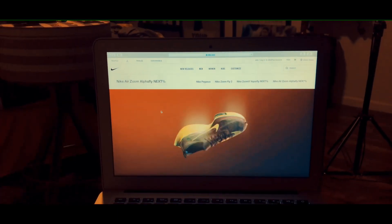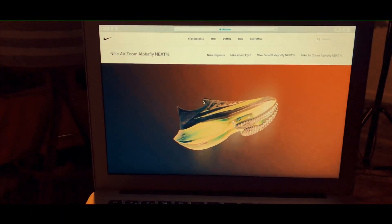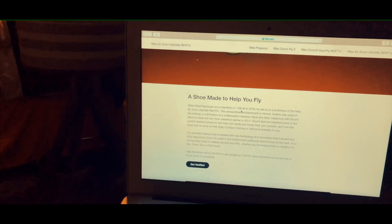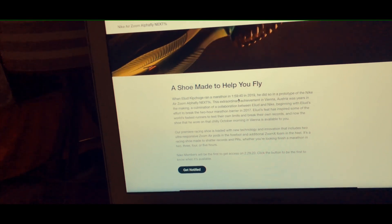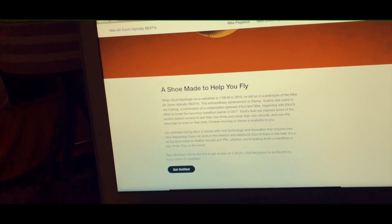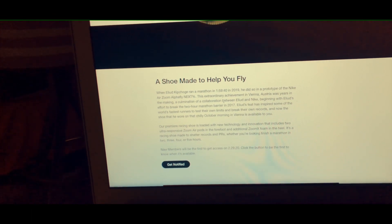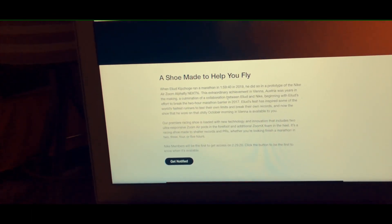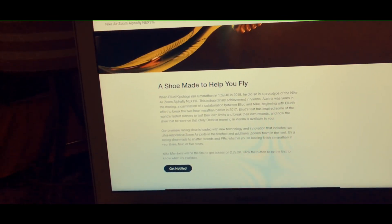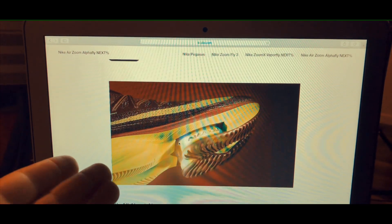I'm going to try to do a good job of videotaping, but this is what the website looks like. It says Nike Air Zoom Alpha Fly Next Percents, and here is what the shoe looks like — it has a black and green color and these shoes look amazing. Going down here, it reads: 'A shoe made to help you fly. When Elliot Kipchoge ran a marathon in 1:59:40 in 2019, he did so in a prototype of the Nike Air Zoom Alpha Fly Next Percents. This extraordinary achievement in Vienna, Austria was years in the making — a culmination and a collaboration between Elliot and Nike. Beginning with Elliot's effort to break the two-hour marathon barrier in 2017, Elliot's feet have inspired some of the world's fastest runners to test their own limits and break their own records. And now the shoes that he wore on that chilly October morning in Vienna will be available to you.' This is what the front of the shoe looks like, which is pretty insane.